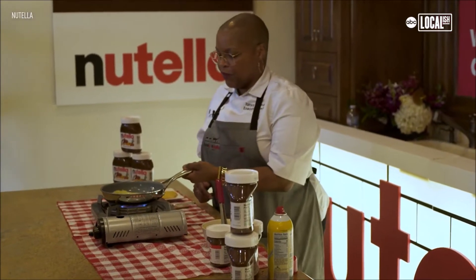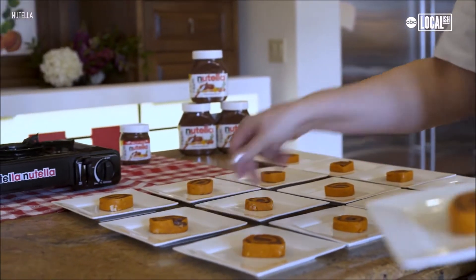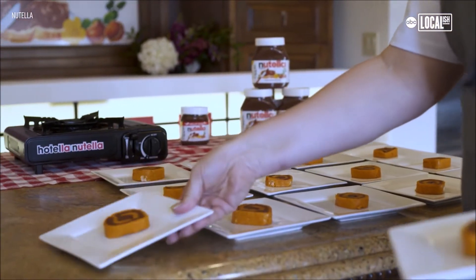We'll have everything from pancake art with Nutella to five-course Nutella meals, where Nutella is an ingredient in each of the courses. We're going to start with my cornmeal crepes spread with Nutella, followed by some oat biscuits with a little Nutella on the side. And then to end, I created a new dish: a sweet potato chiffon cake roulade spread with Nutella.